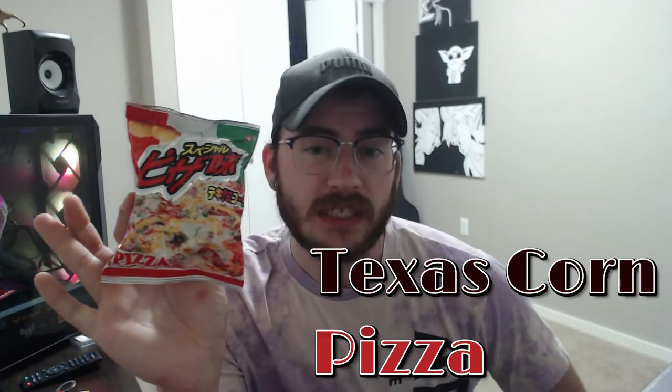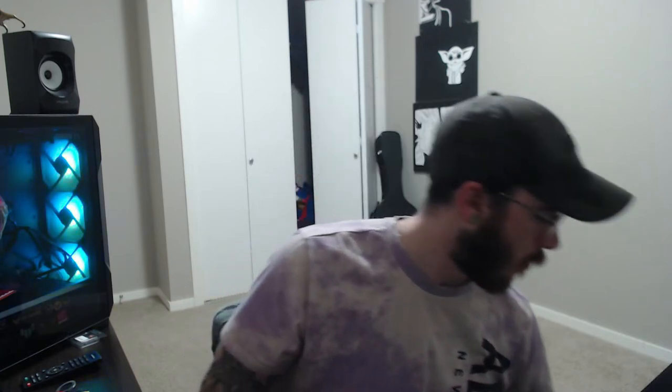It looks like a pizza flavored puff. That sounds delicious. Oh, it smells good. There's no pizza flavor. Why tell me pizza flavor if it's not pizza flavor? Disappointing, disappointing. Still better than my last one, but disappointing.